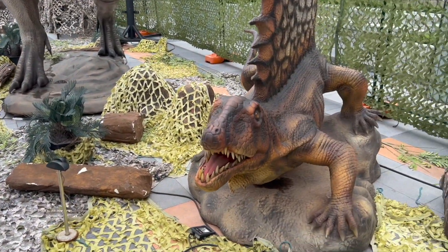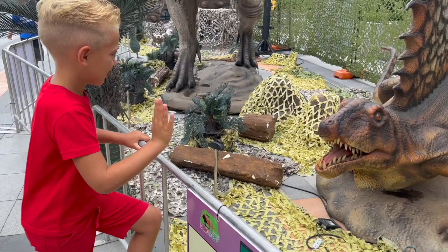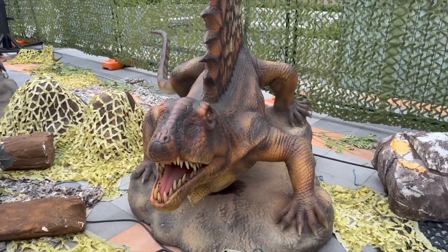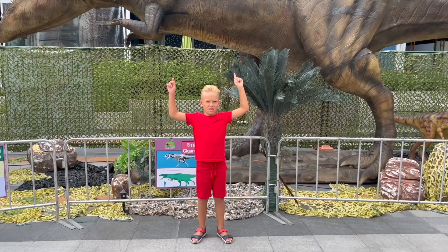Are you scared? And this is Dimetrodon! Wave at him! You see a sail on his spine — it serves him as a thermostat! Oh yeah!